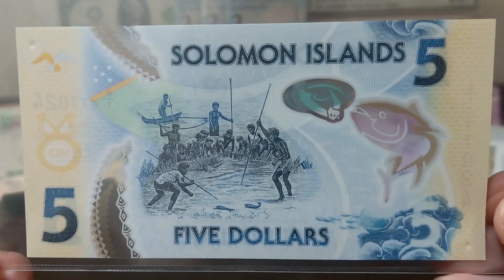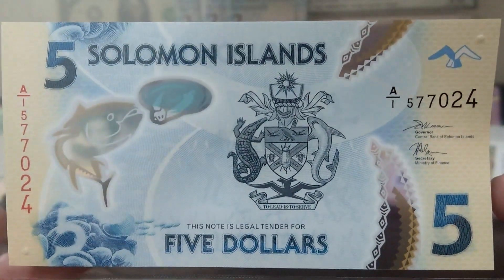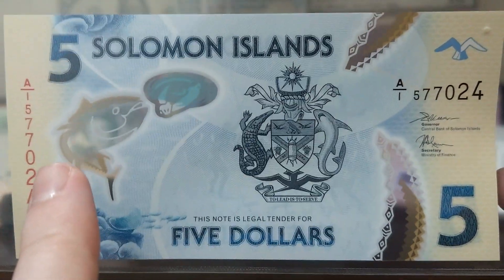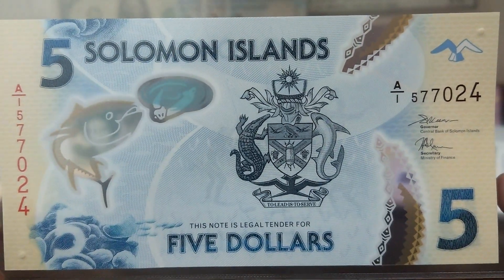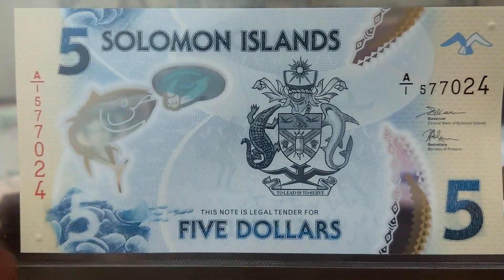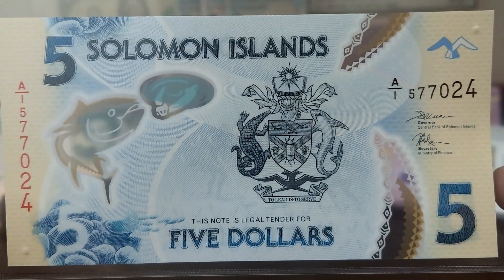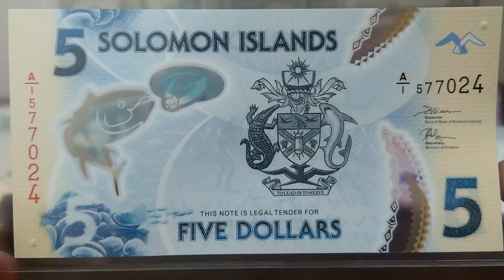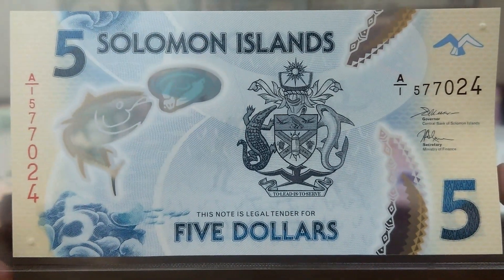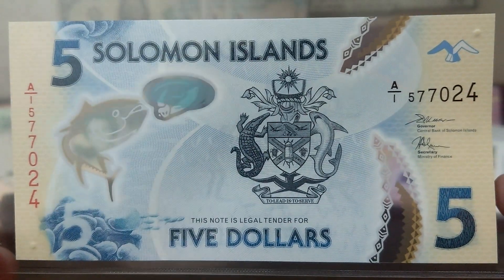It is an unusual one, but it doesn't only celebrate Tuna Day — it also looks at other aspects of Solomon Islands culture. On the front of the banknote you can see the clear window featuring a yellowfin tuna, the coat of arms of the Solomon Islands, and the national motto 'To lead is to serve.' It tells you this note is legal tender for five dollars. We've got the governor's signature and the secretary of the Ministry of Finance, a tactile raised surface in the corner for the visually impaired, and some interesting tentacle-like tribal design patterns running through it.